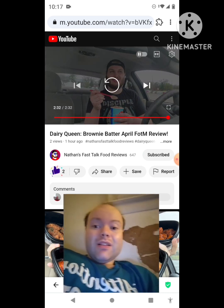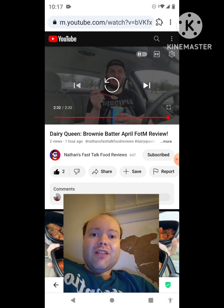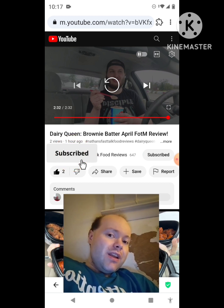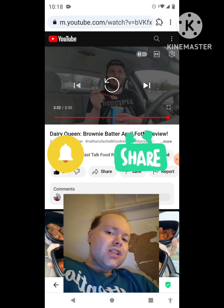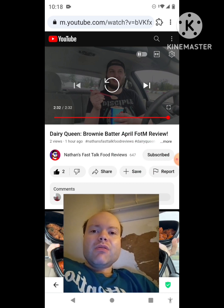Awesome video — I give it a thumbs up and I hope you all enjoyed this reaction video. If you're new to my channel or to Nathan's Fast Talk Food Reviews channel, make sure you subscribe, give both our videos a thumbs up, hit the notification button so you know when we both post, and share both of our videos with your friends and family.